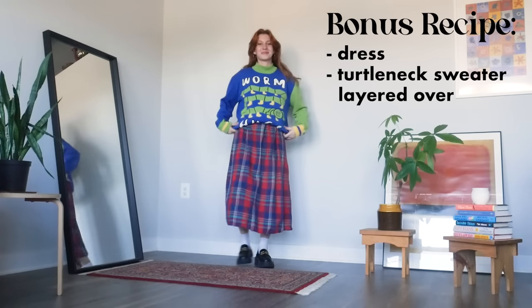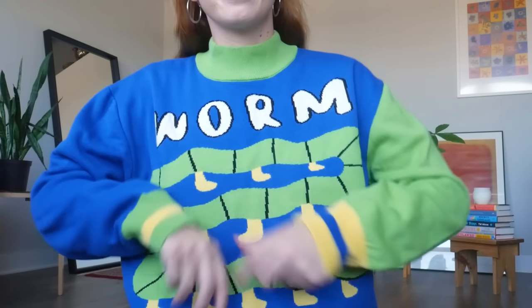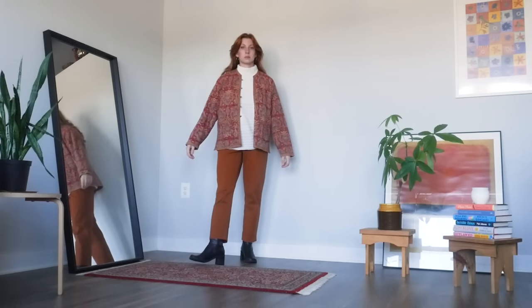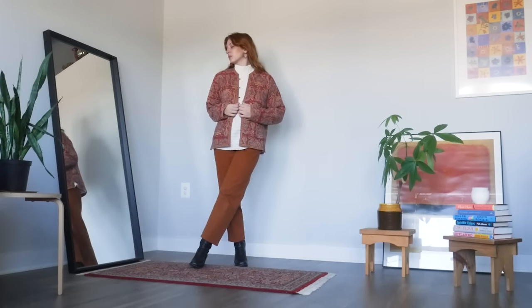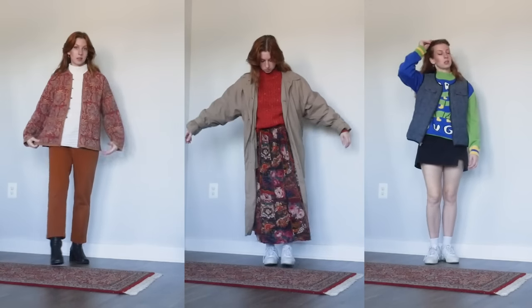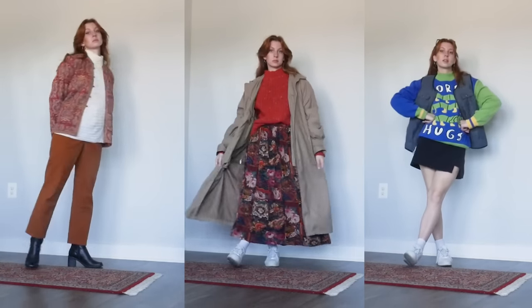For example, I layered this long plaid dress with the Worm Hugs sweater from Kina and Tam over the top, which is giving me a very strong collegiate clown vibe completed by the chunky loafers that I am very here for. You can also still layer things over turtleneck sweaters. Short jackets, long overcoats and trench coats, or vests can all fit easily over a sweater and add not only warmth but also a great element of dimension and interest to your look.